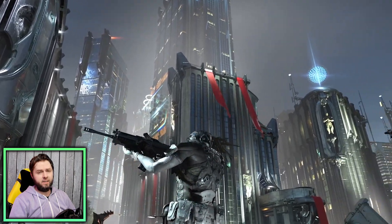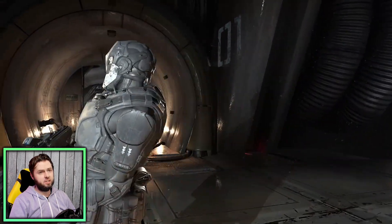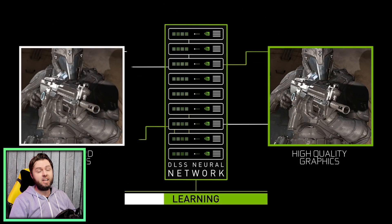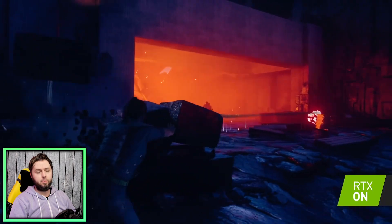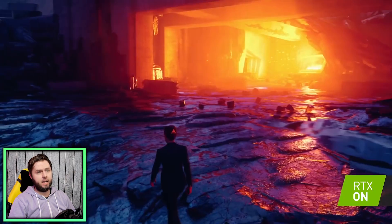The downside is that the feature is only available on 20 and 30 series GPUs, and unfortunately the 30 series is still extremely hard to come by. But Into the Radius is the latest game to include the feature — I actually made a video on the beta a long time ago — and it's great to see it's not only completed but also receiving continual updates to improve visual quality and performance.